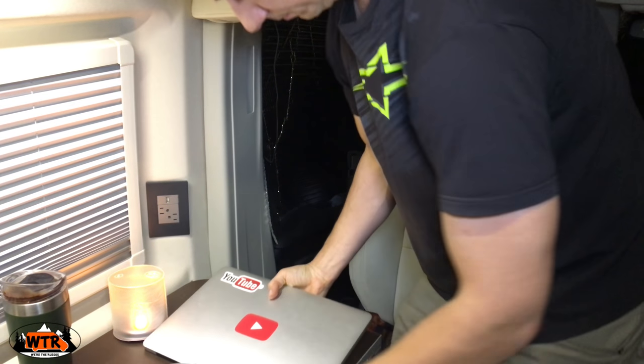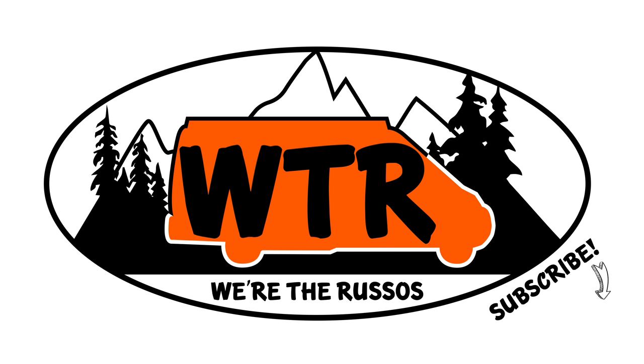Guys, thank you so much for watching. If you enjoyed this video, please give it a thumbs up, subscribe if you haven't already, and ding the bell for notifications of new videos. If you'd like to learn how to become part of the WTR family, check out Patreon. Otherwise, check out the camper van series from the beginning by clicking right up here. Thank you so much for watching — we'll see you next Wednesday. Bye!